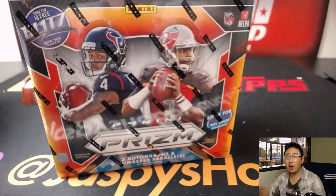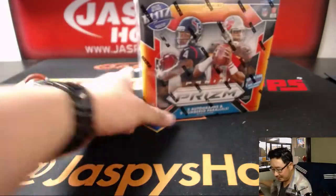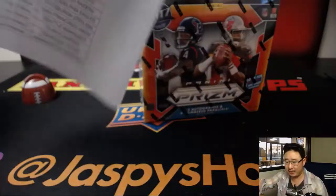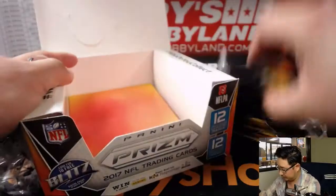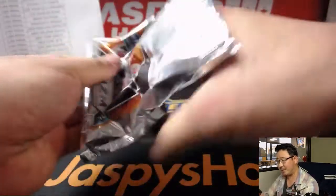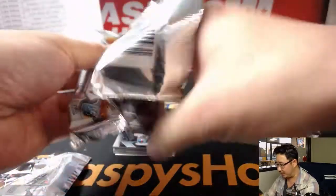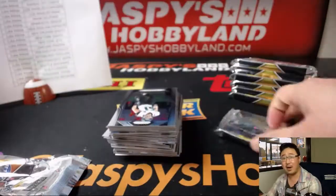There's the box — grabbed a random box. We're looking for three autographs and nine numbered parallels per box on average. We've seen some below-average boxes; we have yet to see an above-average box, though. There's the official printout on a Wednesday — thanks for joining us, folks. We've got plenty of these one-box Prism breaks on 10buckbreaks.com, so check it out. You can keep buying them up, 10 bucks at a time. We also have a full case Pick Your Team available on jaspyshobbyland.com — a full 12-box break. So many options for any budget.